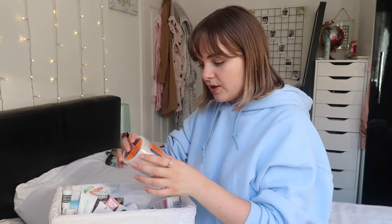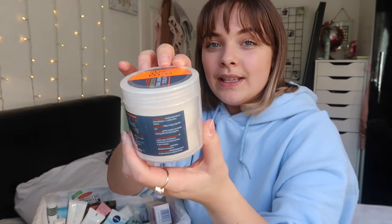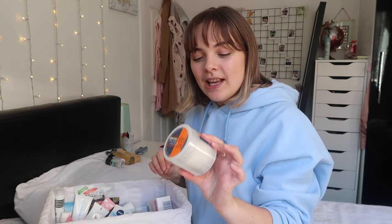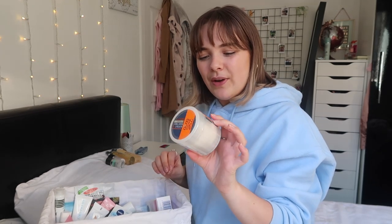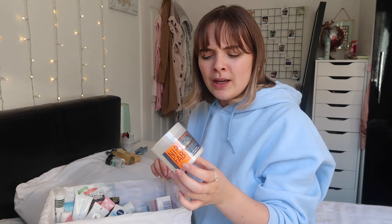This is the Nip and Fab Exfoliate Night Pads. I've used these before and they're alright, but I'm not really an exfoliating kind of gal so I don't know if I'll ever use those. I think I got them gifted at some point. I'm going to put them on the windowsill - anything I want to get rid of or donate I'll put over there.